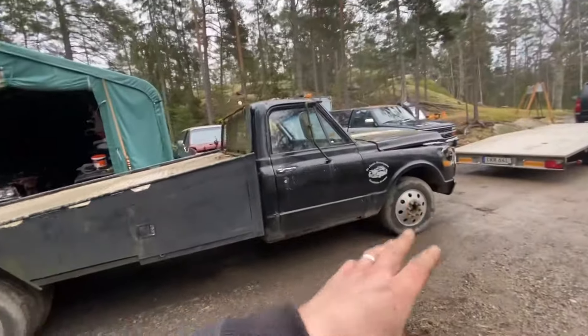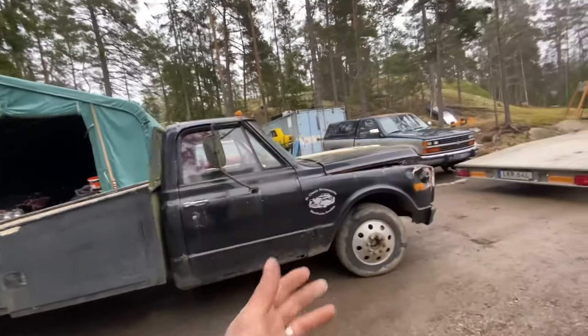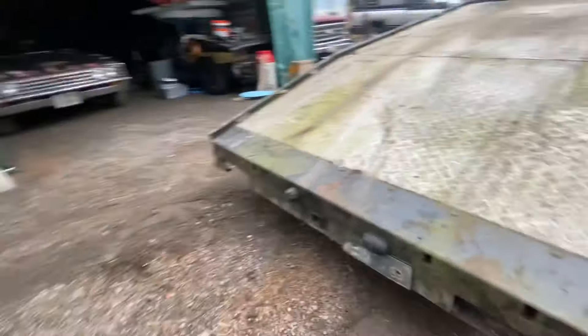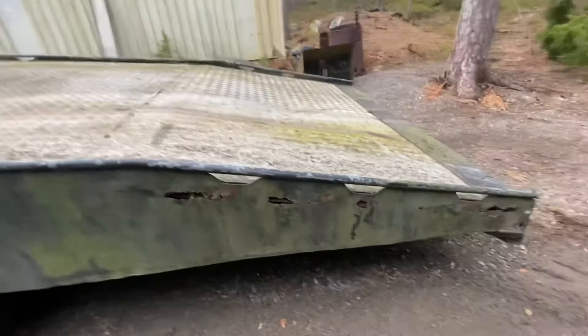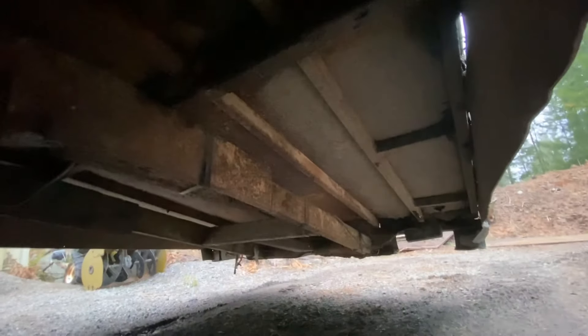Other than that, we have some Alcoa wheels that I really like — I don't really like them on this truck though, because they give it a more modern tone. I would prefer some steel wheels on this, but the tires are great. You can see some rust in the rockers, but other than that it's a decent truck. There's some rust in the bed and in the rear structure of the bed, but that would be really easy to fix.